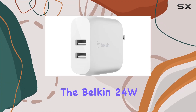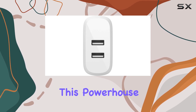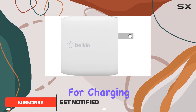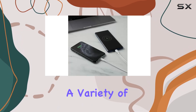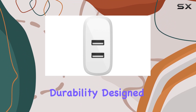Today we're diving into the Belkin 24W Dual Port USB Wall Charger. This powerhouse charger boasts dual USB ports, each delivering a speedy 12W of power, perfect for charging your latest gadgets like the iPhone 15, iPhone 14, iPhone 13, and iPhone 12, as well as a variety of other devices.